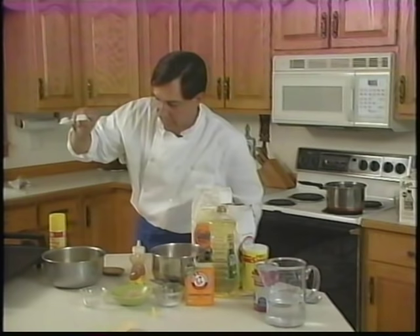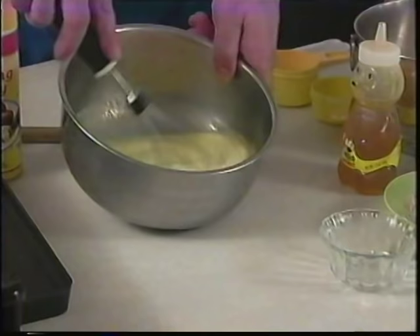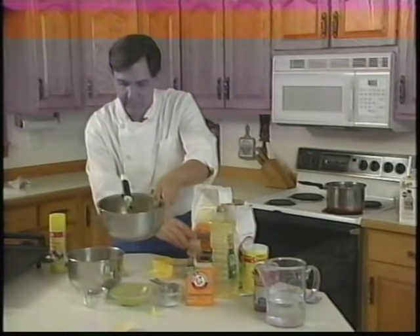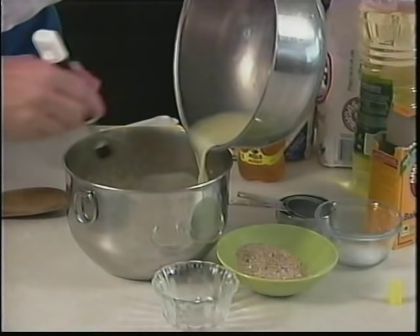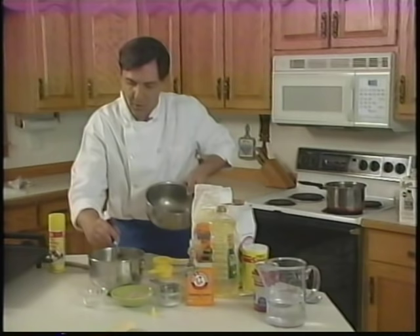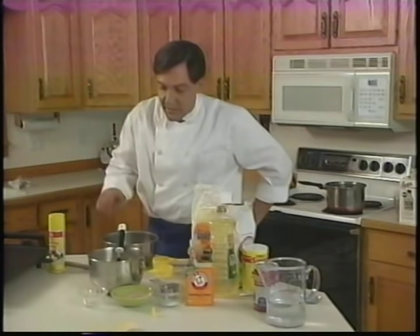Beat all the liquid ingredients together, then pour them gradually into the dry, beating vigorously so the lumps come out. This is the part where it's handy to have an electric mixer, a little brother, or simply some fortitude. And there we are — a little bit of work, but we have what we need.